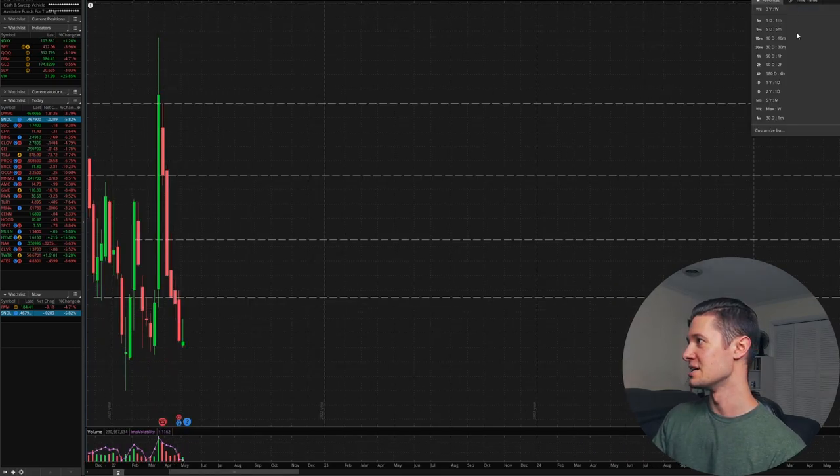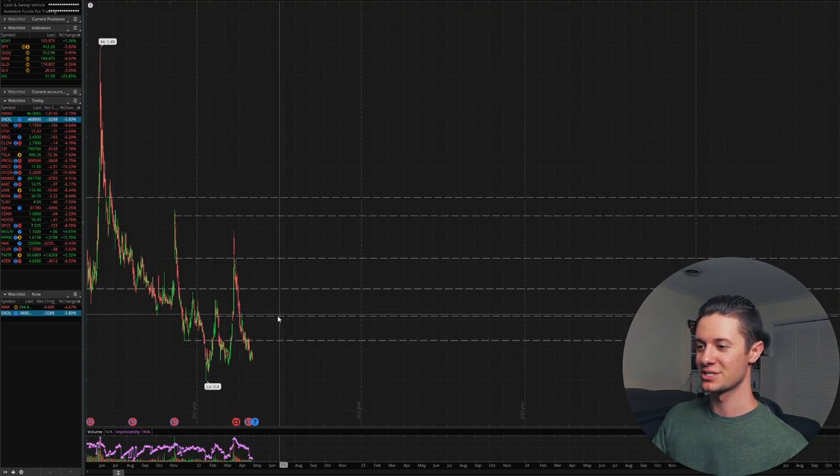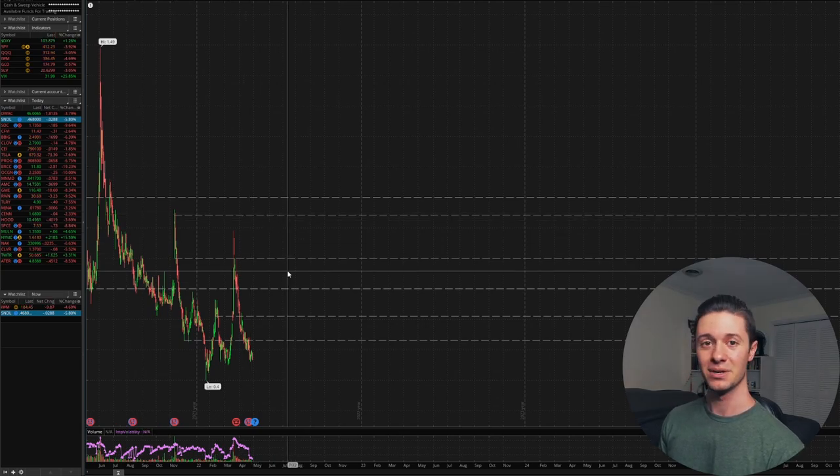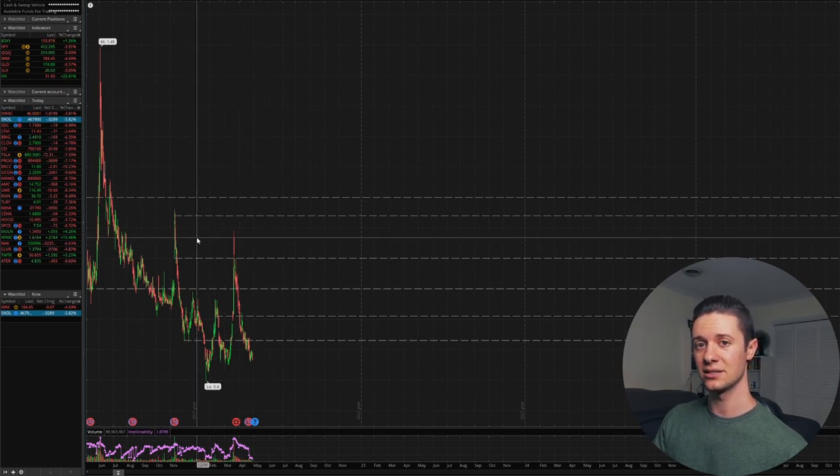A lot of this is because there are a lot of shorts in these stocks. Shorts have actually been exiting Sundial as of late, but there's also been no lasting good news for these stocks regarding the legalization situation in the United States, and that's very unfortunate.